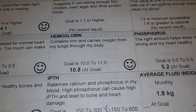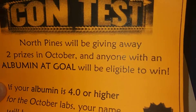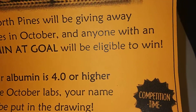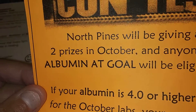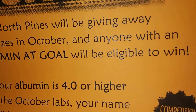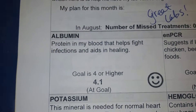They put this on the labs — it's a contest. If your albumin is 4.0 or higher for the October labs, your name will be put in a drawing. They do this once in a while. There are two prizes in October and anyone with an albumin goal will be eligible to win. Here's what the albumin is for this month.